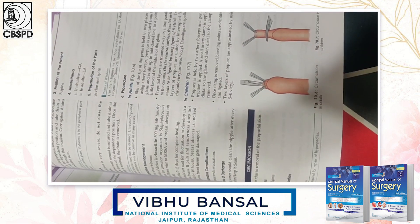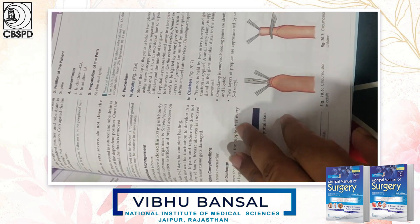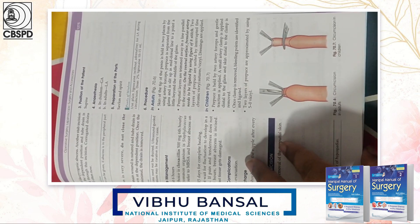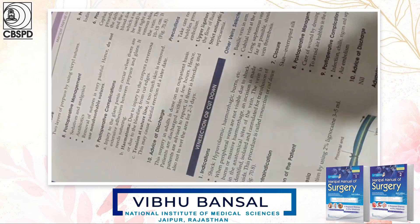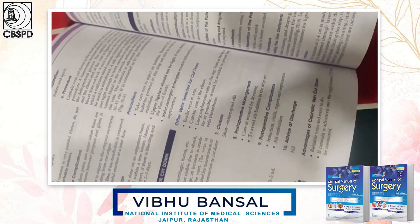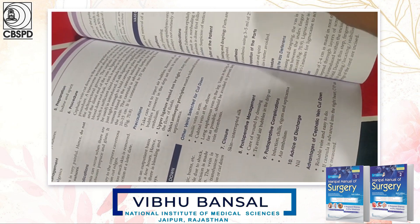In the operative surgery chapter, everything is given — indications, contraindications, patient position, type of anesthesia, how to prepare the operative field, and the step-by-step procedures. Post-operative advice given by the doctor at discharge is also included. Everything is covered comprehensively in the surgical chapters.